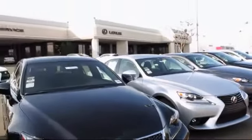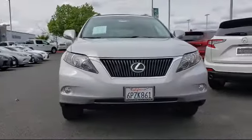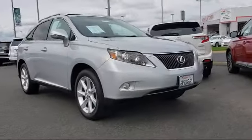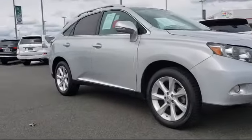Lexus of Roseville in the Roseville Auto Mall is proud to present another great vehicle from our selection of quality pre-owned cars, trucks, and SUVs, and comes equipped with roof rack, keyless entry, rear spoiler, Bluetooth smartphone integration, and alloy wheels.